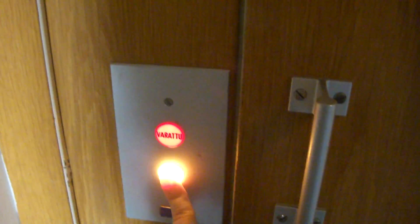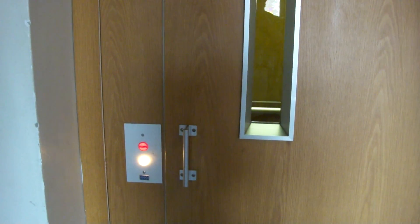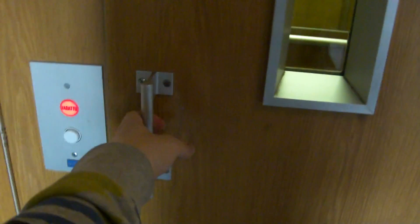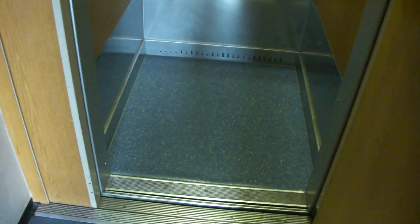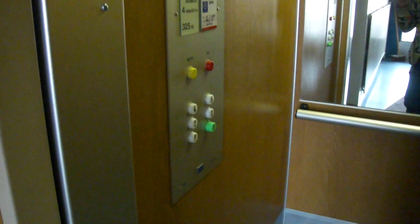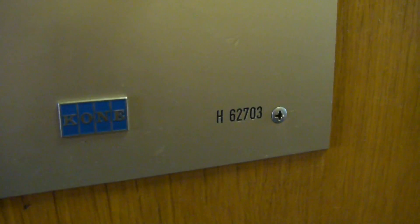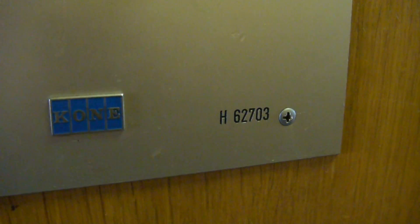Let's try this old elevator. The capacity is 4 persons or 325 kg, built in 1983. And the studio is H62703.